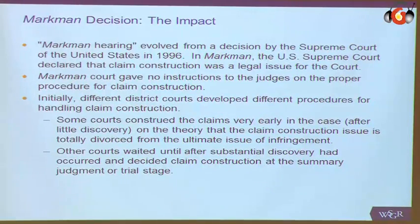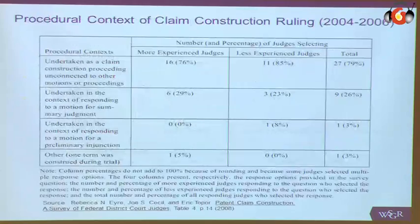The Markman hearing came about saying that claim construction is a legal issue. But what people did not realize, and what always goes when you're trying to evaluate the system, is that Markman gave no guidance as to when the court should make the interpretation. So in this study from 2008, covering 2004 to 2006, you see that some courts would have the Markman hearing, roughly 79%. Interestingly, more experienced judges were more likely to have a Markman hearing than less experienced judges.